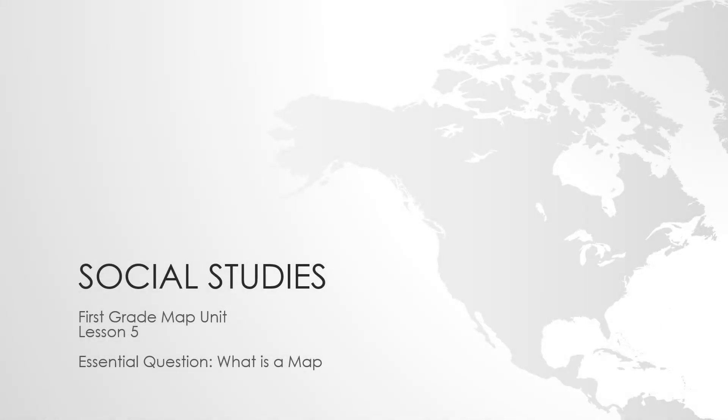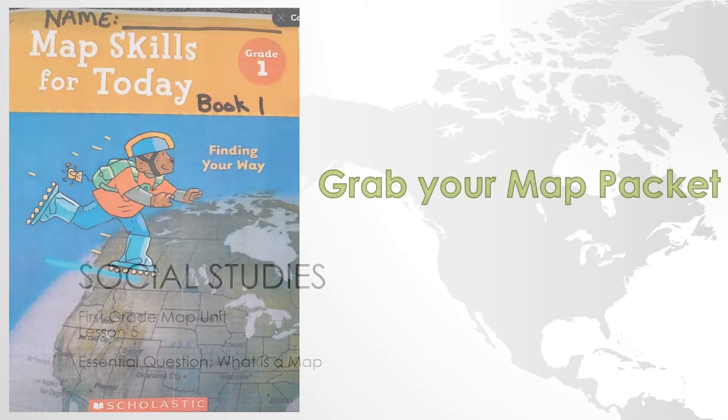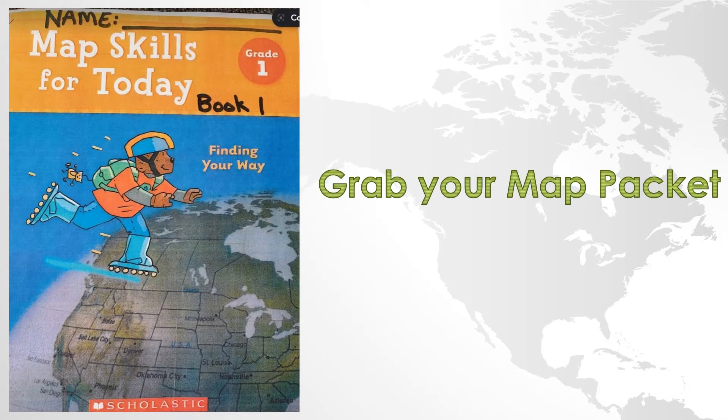Welcome back first graders. This is our social studies unit, first grade map unit, lesson five. Our essential question is: what is a map? All right, first graders, let's grab our map skills for today. Pack it, book one, because we're going to do a little work together.